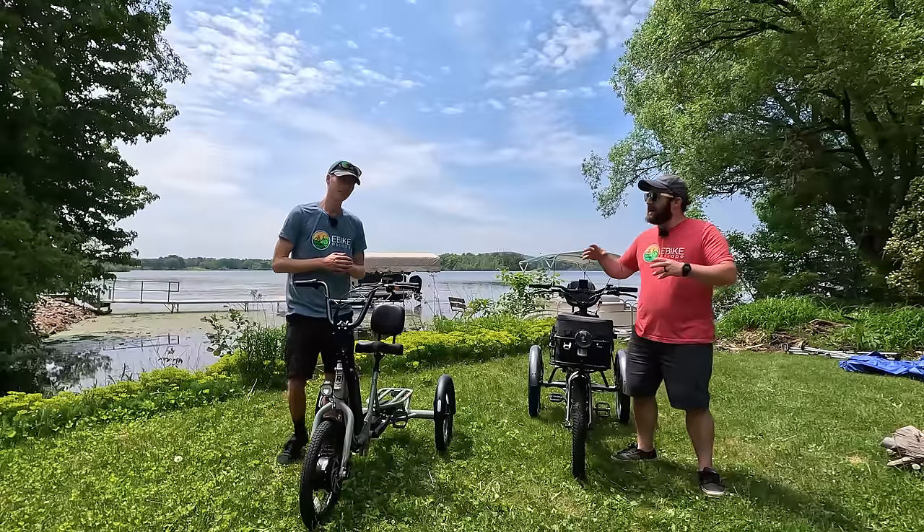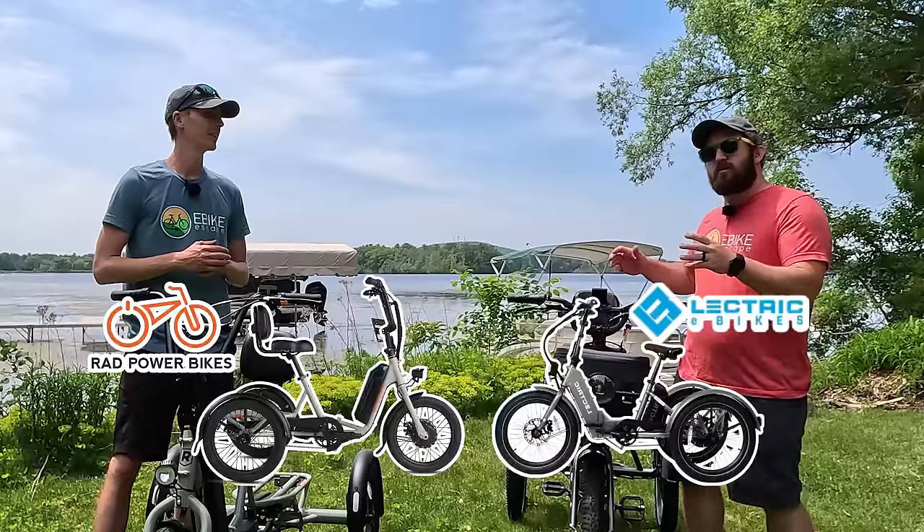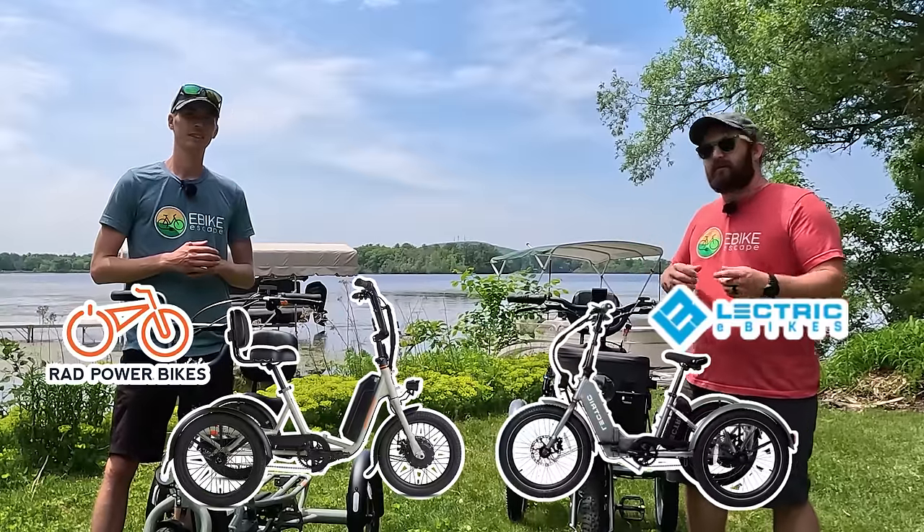In today's video, we're going to do a comparison video that Ryan and I did not see on the horizon a year ago — a comparison between the two most affordable e-trikes that we know of. So let's get into it.